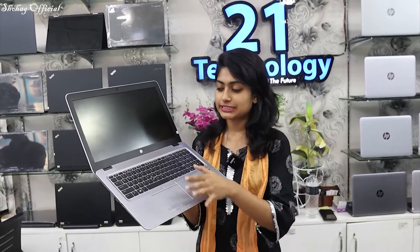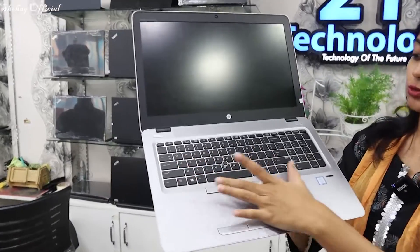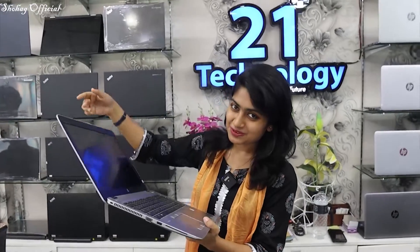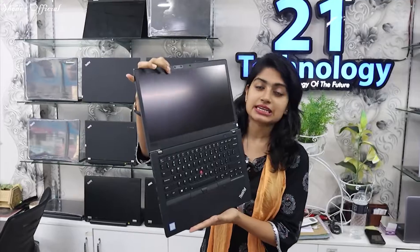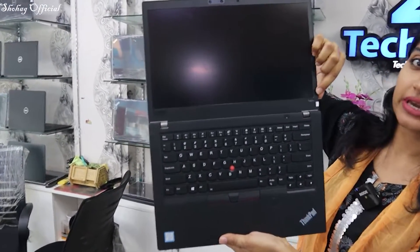It has 8GB RAM, 256 SSD, 4GB graphics, and a dual panel with backlight keyboard and fingerprint sensor. This is a silver color fresh laptop. We have to search for 7th to 8th generation. We have to collect the updated generation. This is the T480S model with 8GB RAM and 256 SSD.